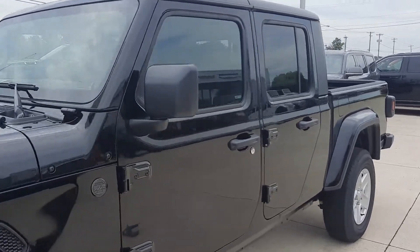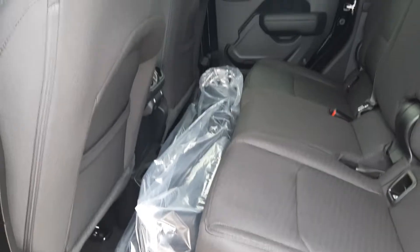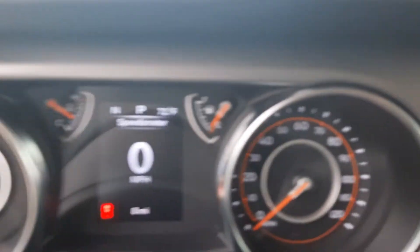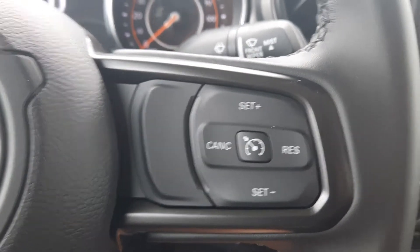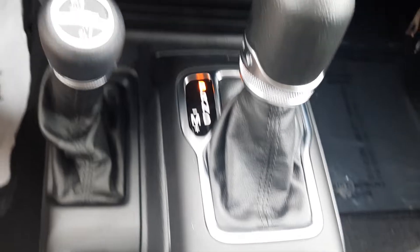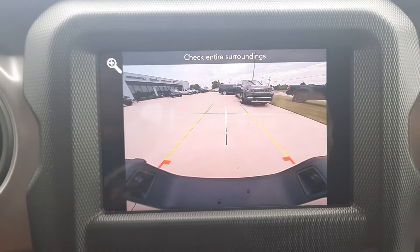We'll go take a look at the inside. It has cloth interior. There's a case for the hard top. It has menu controls, cruise control, and center stack. Four wheel drive options. It does have power windows and a backup camera.